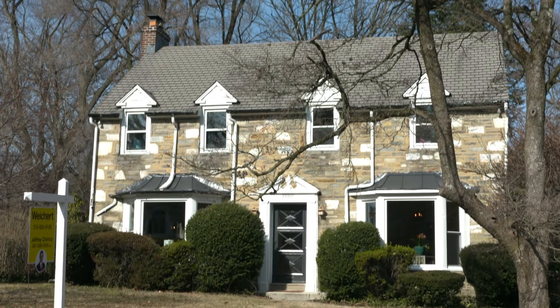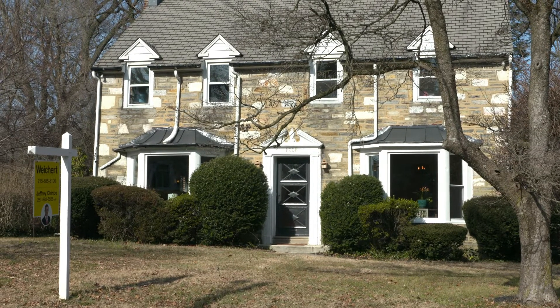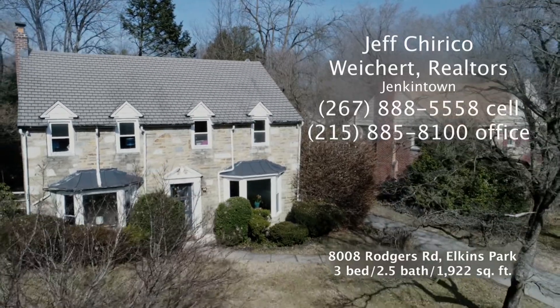It's priced right, so the creative buyer can put his or her own touches on this three bedroom, two and a half bath colonial. If you'd like to see it for yourself, contact your real estate agent or call me at 267-888-5558.